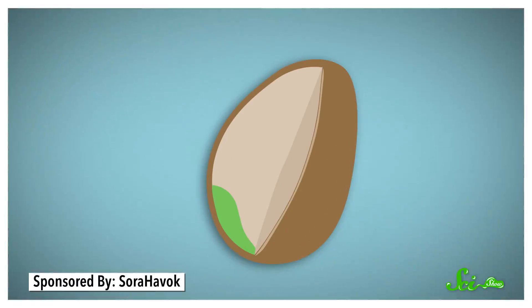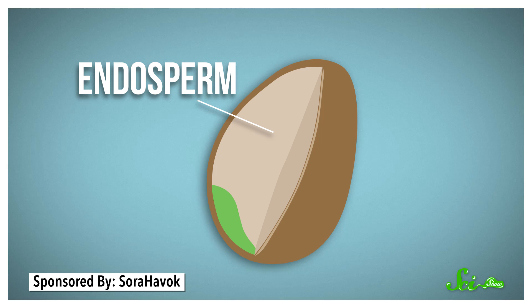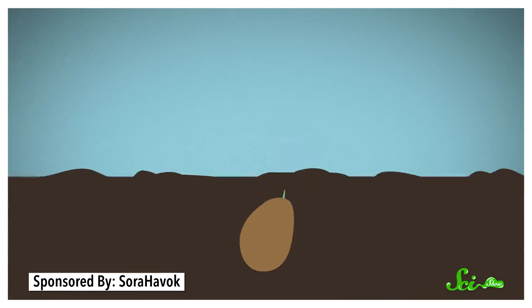A seed usually has a little package of nutrients called the endosperm, which feeds the baby plant while it's establishing itself. All of this is sealed inside a durable shell that lets the seed stay viable for a long time, until conditions are just right to germinate, or sprout.